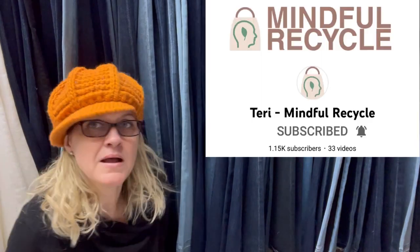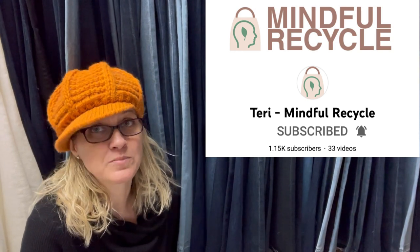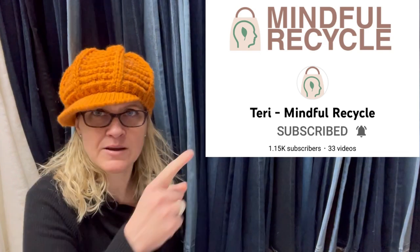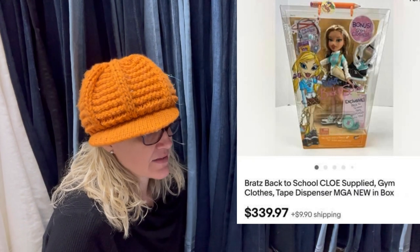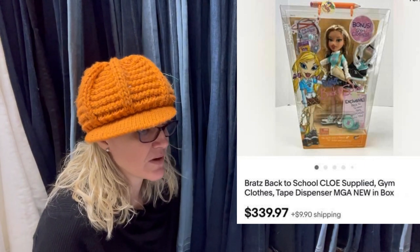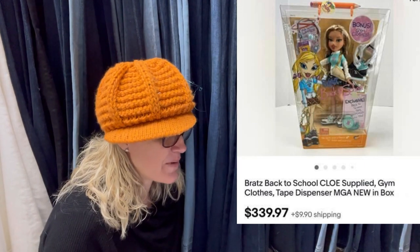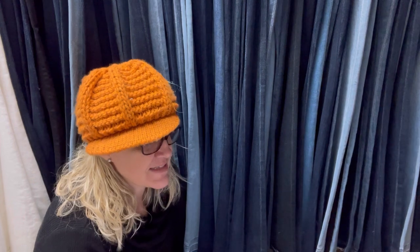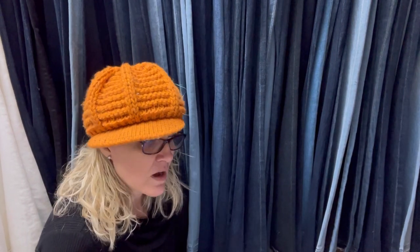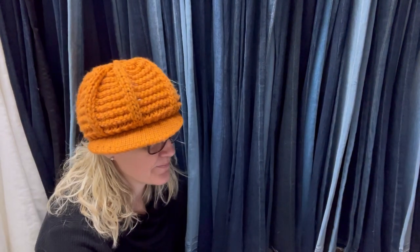This one comes from Bolo Buddies member Terry Mindful Recycle — she is also a moderator of this group, so please go show her some love with a sub. She purchased 39 Bratz dolls at an estate sale, all new old stock. They started making Bratz in 2001 and all of her dolls are from 2002 to 2006. Paid $10 each. This one sold in five days for $339.97 and the buyer paid shipping. She said she was so excited when she saw the price on the dolls. They do not all sell for this much — most are ranging between $80 and $200, which is still a fantastic return on $10.